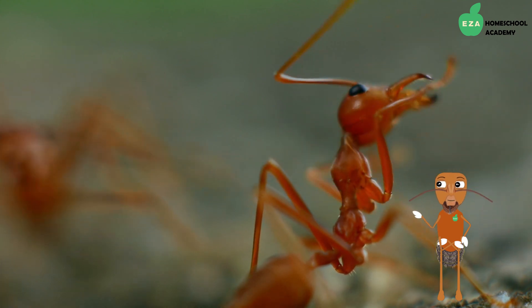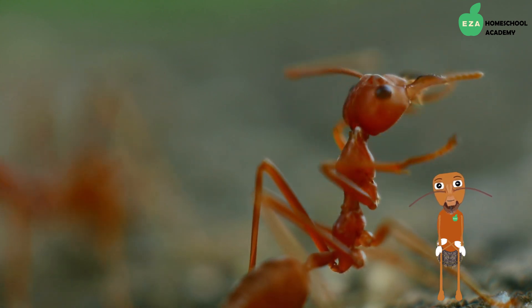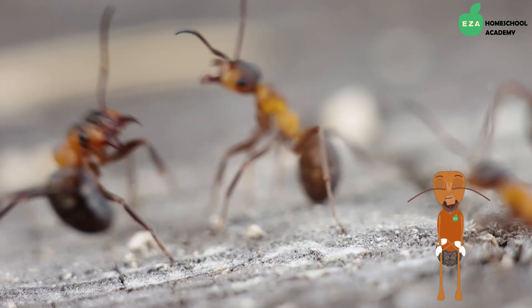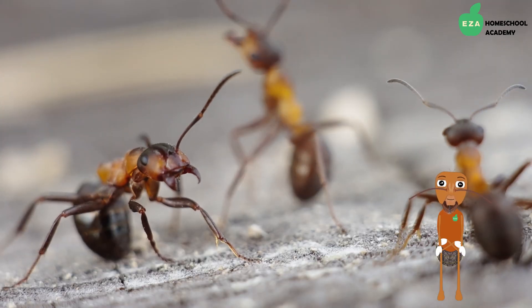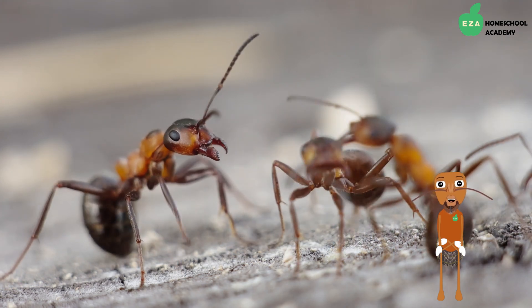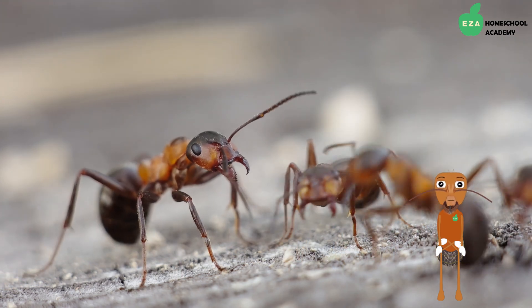Time for another fun fact. Ants do not have lungs, yet they breathe. They breathe air in and out through tiny holes in their bodies.